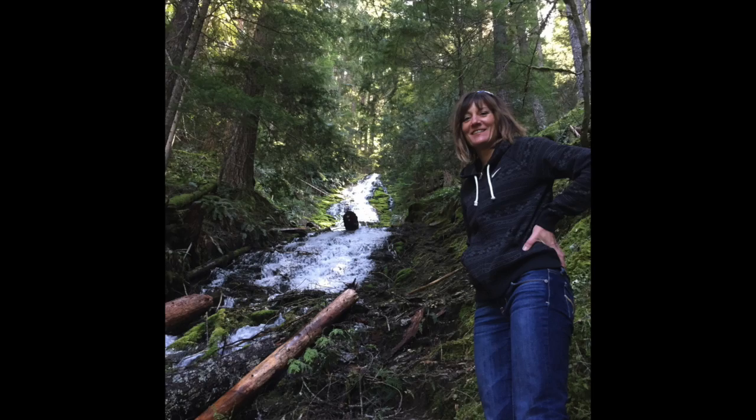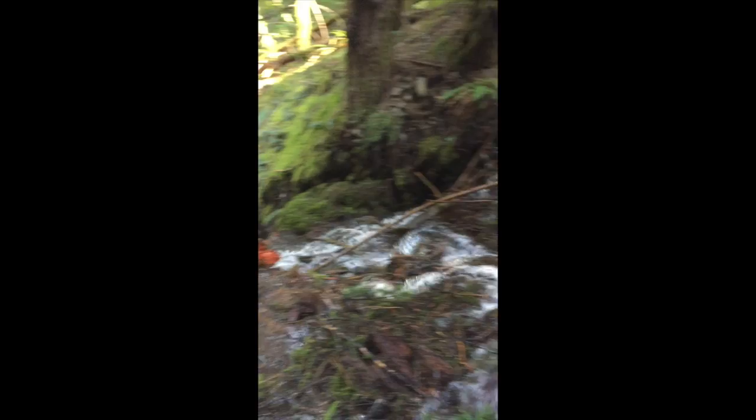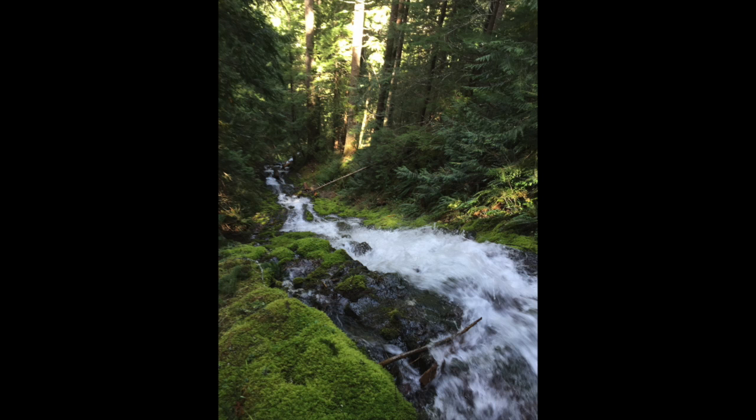We kept hiking and kept going up higher and higher to more waterfalls and more waterfalls. It gets pretty steep and it's a little sketchy, so you've got to be careful. We didn't have our hiking shoes on that day — we were in tennis shoes, which was not smart.